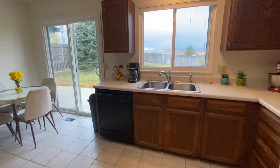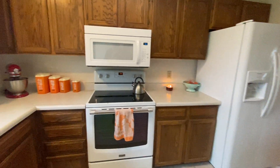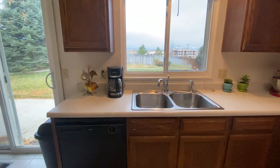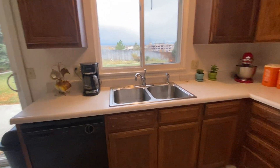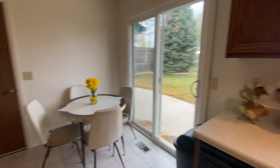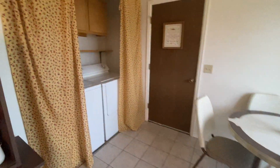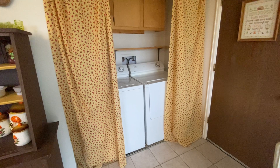We've got a pantry here, and then here we have the kitchen: refrigerator, stove, oven range, dishwasher, garbage disposal, cabinetry uppers and lowers, and we've got our breakfast nook dining area as well. The washer and dryer stay with the unit.